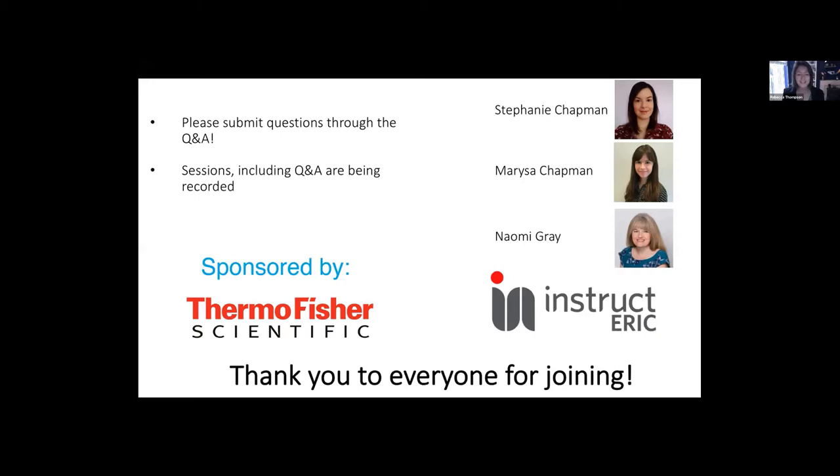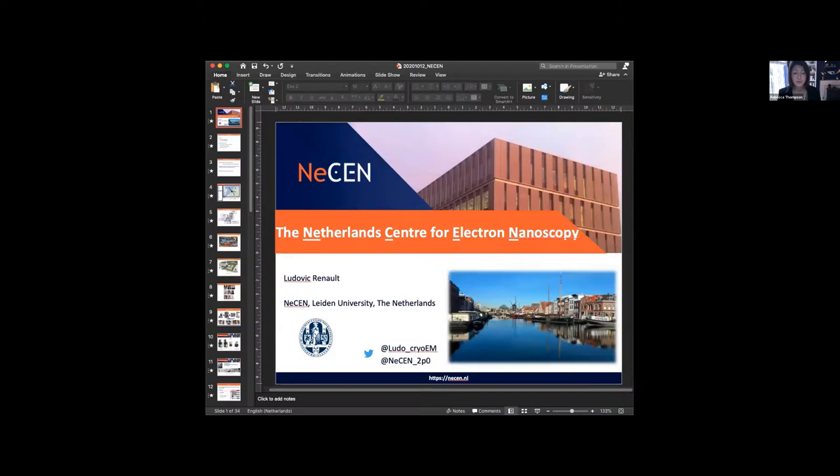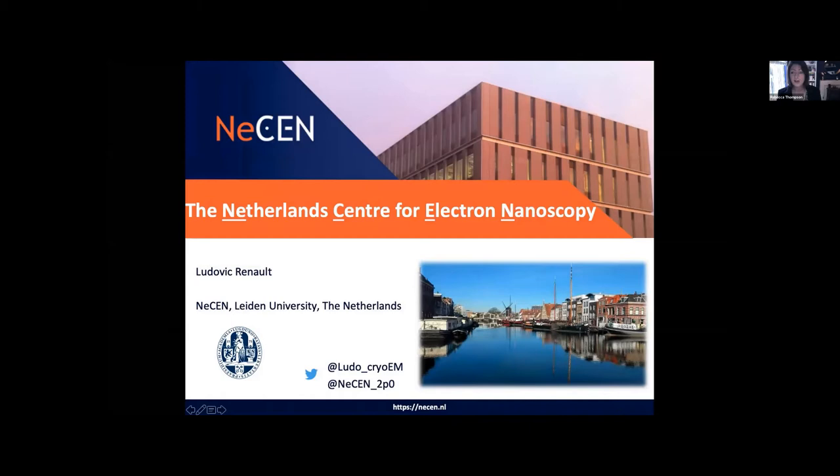I'd like to introduce our next speaker. Ludo heads up the NASEN facility and is going to be giving us an update on the exciting activities that they have going on. So the floor is yours, Ludo.